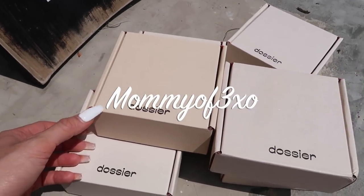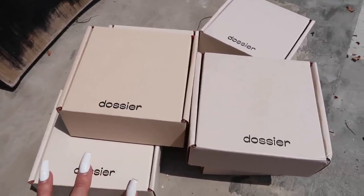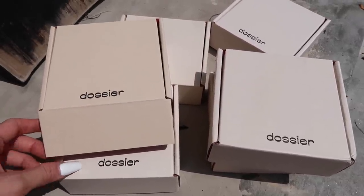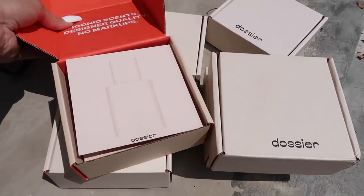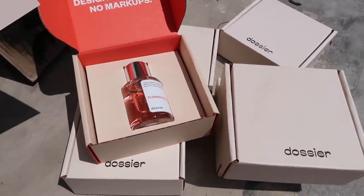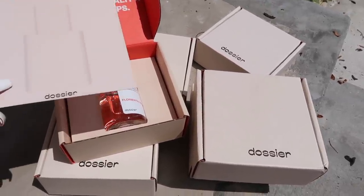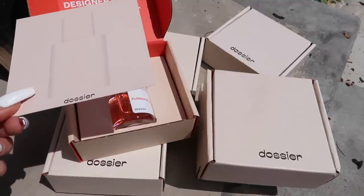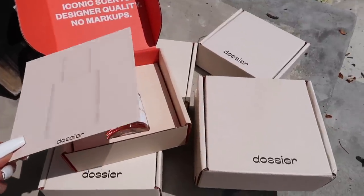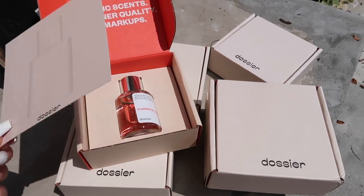Before we get started with the video, I want to show you some scents that Dossier sent me. If you've been watching us for a while, you know we love Dossier's perfumes — they smell amazing and last so long. They have unisex, female, and male scents. The link and codes will be in the description box below. Any scent is $39, while designer scents range from $50 up to $280 retail. They receive excellent feedback on scent similarity from all their customers.